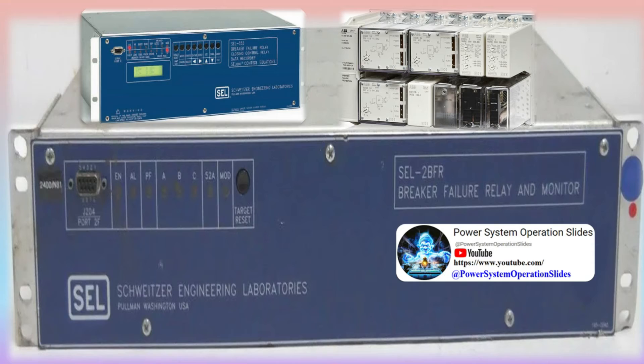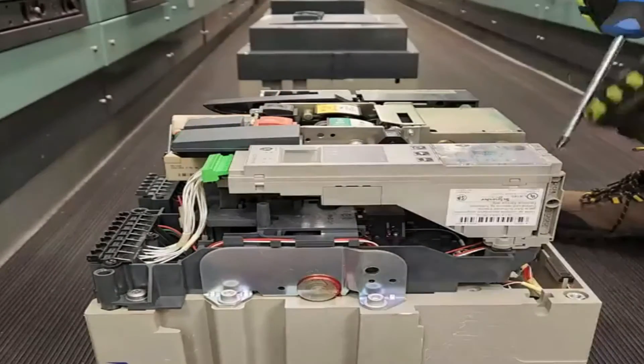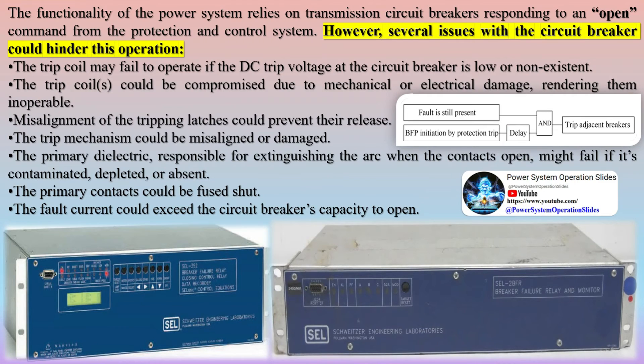A protective relay measures the CT and PT secondaries and equipment status to identify power system issues that need isolation. Additionally, a separate power supply for the protection and isolation equipment must function under all power system conditions. The functionality of the power system relies on transmission circuit breakers responding to an open command from the protection and control system.